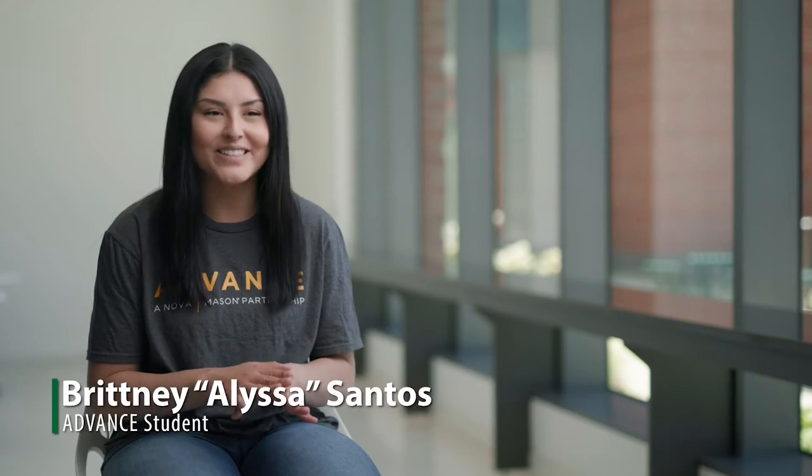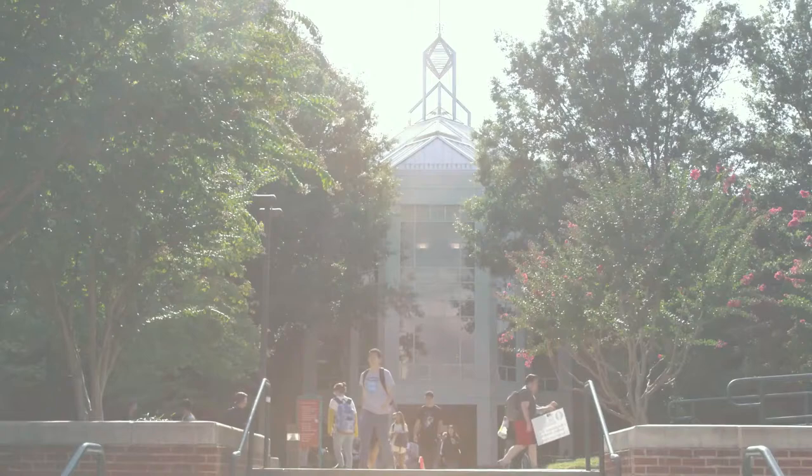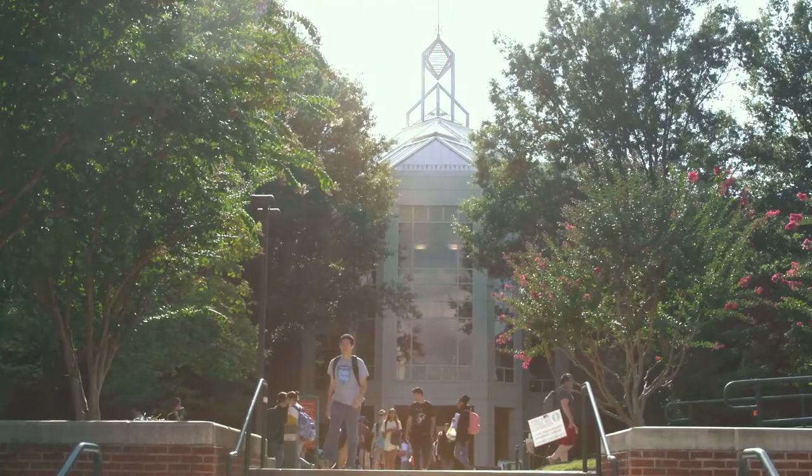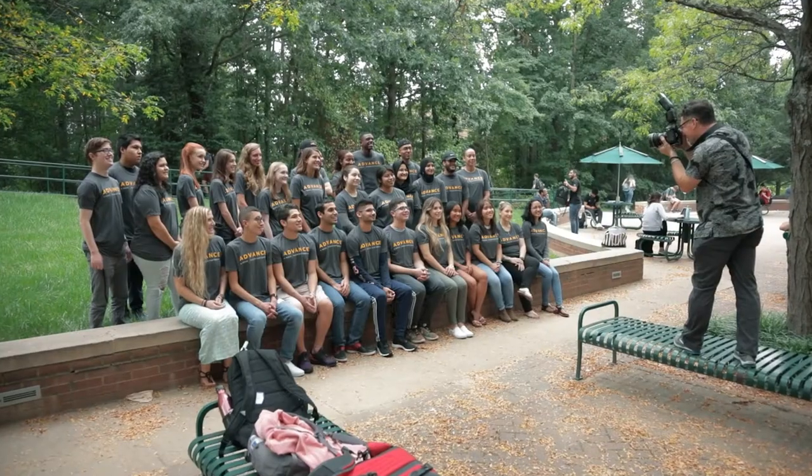My name is Brittany but I go by Alyssa. I'm actually a first-generation student finishing up one more class at Nova, and then in the fall I'm going to Mason. The transfer process can be quite complicated sometimes, and I'm so grateful that Mason has come up with ADVANCE.